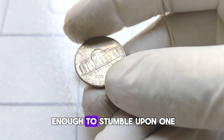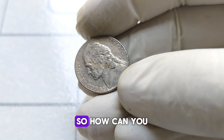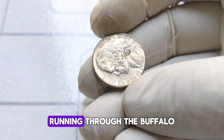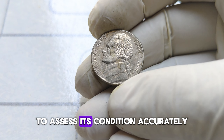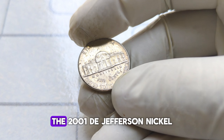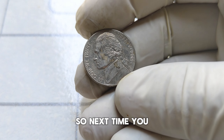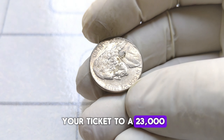If you're lucky enough to stumble upon one in pristine condition, you could be looking at a windfall of $23,000 or more. Keep an eye out for that distinctive die crack running through the buffalo. Additionally, consult with reputable coin grading services to assess its condition accurately. Next time you come across a nickel, take a closer look — it might just be your ticket to a $23,000 treasure.